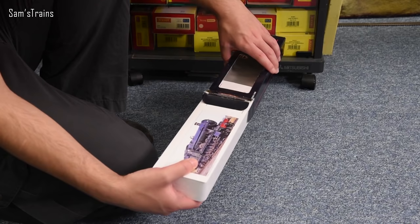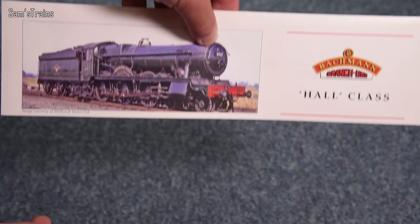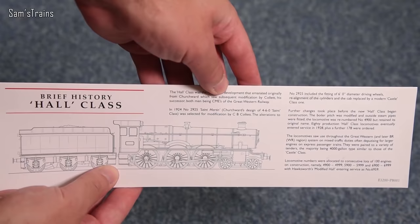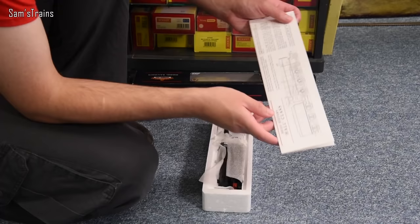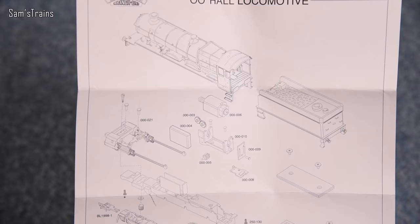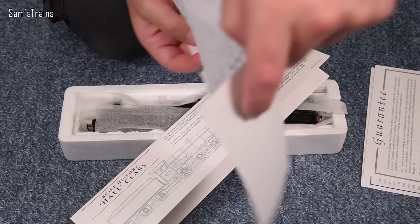Here we go then — we have the card on the top with a photo of it clearly showing late BR green, so it couldn't be more wrong. Hall class it says on the back, and there's the line drawing of the class which looks beautiful, plus a brief history too. You can see the arrangement inside — this is not a split chassis loco, we do have a reasonably modern mechanism and a standard looking Bachmann can motor inside there.